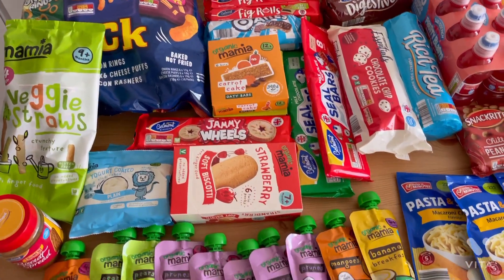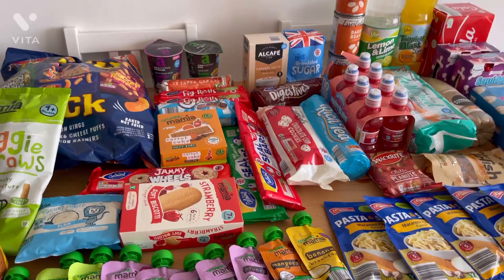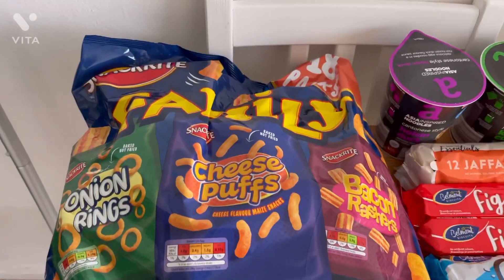Hi guys, welcome back to my channel! I just wanted to show everybody what I get from Aldi's for under £100 to feed us for 12 days, so I'll just get straight into it.